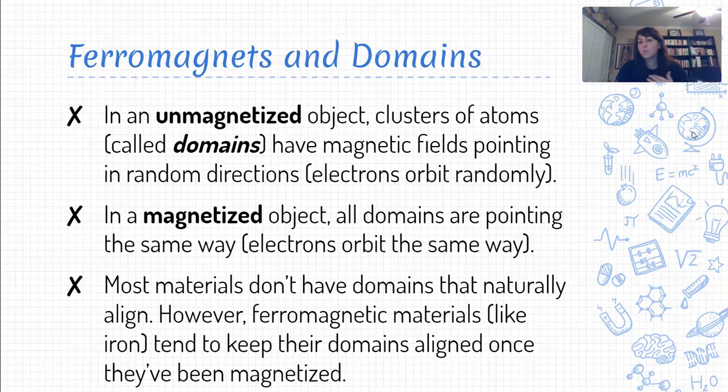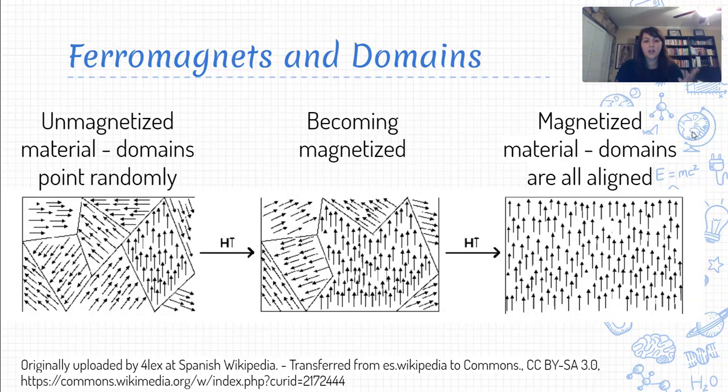Most materials' domains don't naturally tend to align — chaos reigns. But in some materials, which we call ferromagnetic — things like iron, things that can be magnetized — there is more of a tendency for the domains to stay aligned once they've been magnetized. In an unmagnetized material, the different domains each have their own little magnetic fields, but looking at the object as a whole the domains are all scrambled. As everything comes into alignment, that's where we end up with a noticeable, measurable magnetic field.